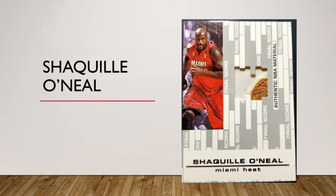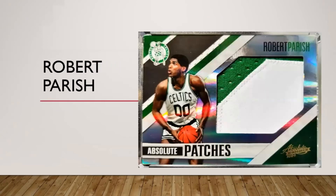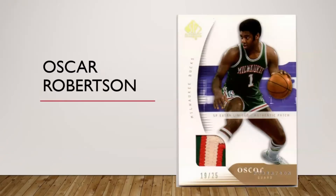For Shaq, here's an NBA Finals worn piece of the Larry O'Brien Trophy. I've got several patches for Shaq — I've got a Celtics one which I think is pretty cool — but this one is very unique. Robert Parish got a nice jumbo patch here from Absolute Memorabilia. Bob Pettit does not have any jersey memorabilia cards. Scottie Pippen has a ton but I just don't have one. Same thing for Willis Reed — got a decent amount out there.